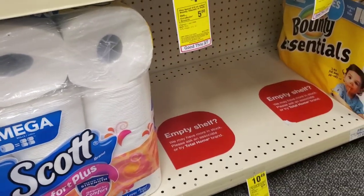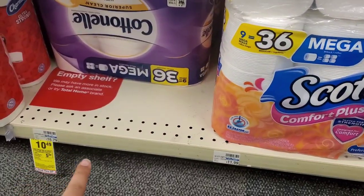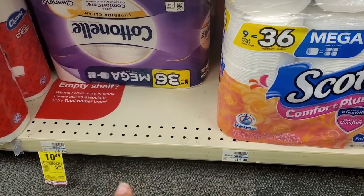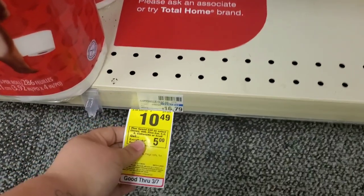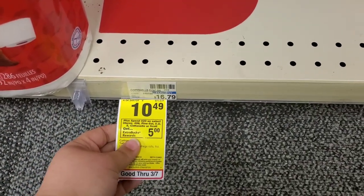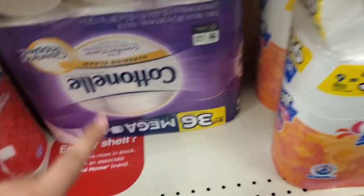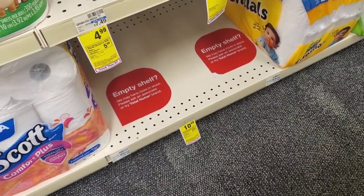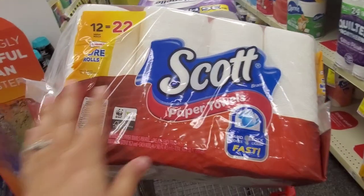For my first transaction, one item that I already put in my cart is the 9 Mega Rolls equals 36 of the Cottonelle Toilet Paper. It is on sale for $10.49 and it's part of the buy $20, get a $5 extra buck. So I picked up one of these and then I also grabbed one of the Scott Paper Towels, which is this giant one right here.